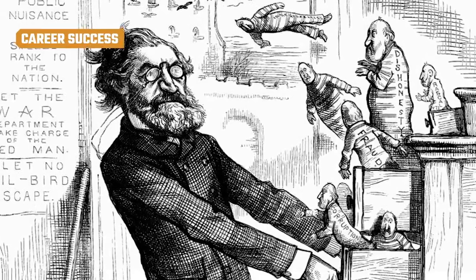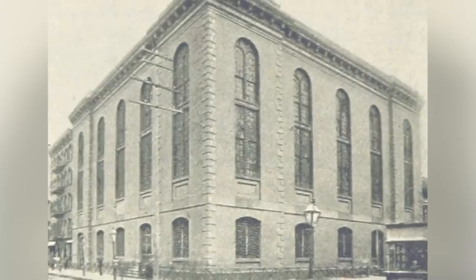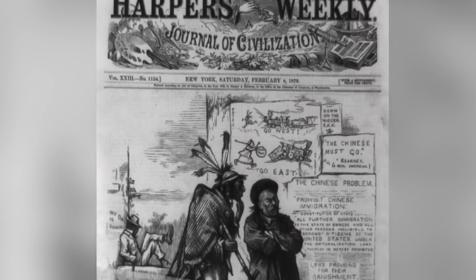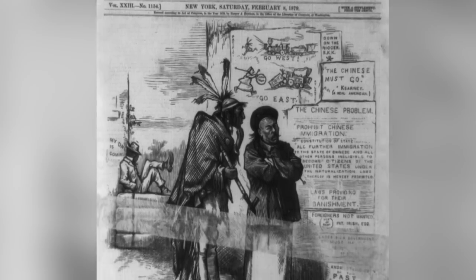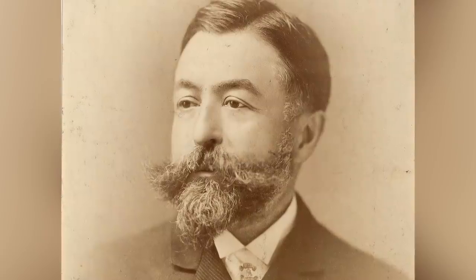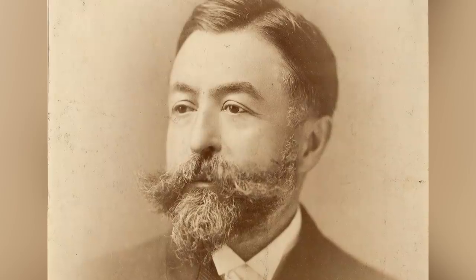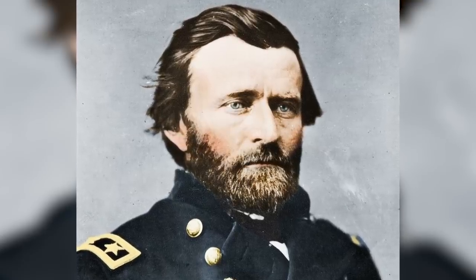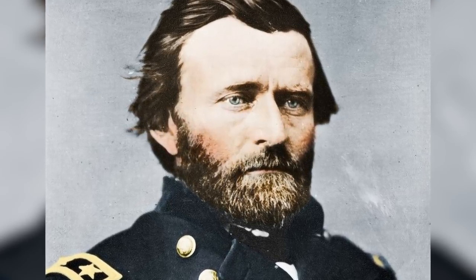Thomas Nast's crusade against Boss Tweed was pretty successful. Tweed's cronies saw justice, and Tweed himself died in 1878 as a prisoner of the city's Ludlow Street Jail. As for Nast, the popularity he'd enjoyed during the Civil War only escalated, and he was known nationwide for his crusading sense of justice as well as for the figures he'd made famous. For a time, life was pretty good for Nast. According to Thomas Nast St. Hill, he was fairly wealthy by this point. He'd also made a lot of powerful friends. When Ulysses S. Grant was elected president, he credited his victory in part to the pencil of Thomas Nast, and that's quite the shout-out.